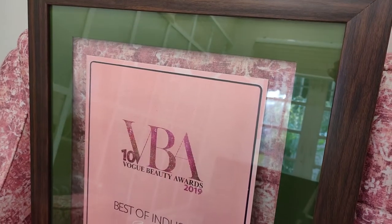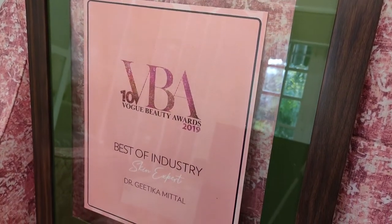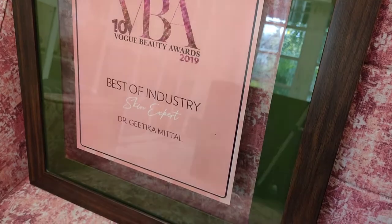Thank you for joining us. Hi everyone, I welcome all of you at Shadi Vish today. I'm Dr. Geetika Mittal Gupta, founder and medical director of Isaac Lux. Today I'll talk about all the skin, hair and beauty needs for the bride.